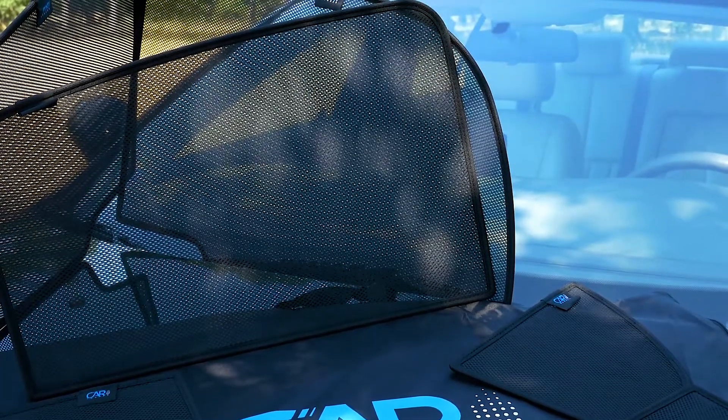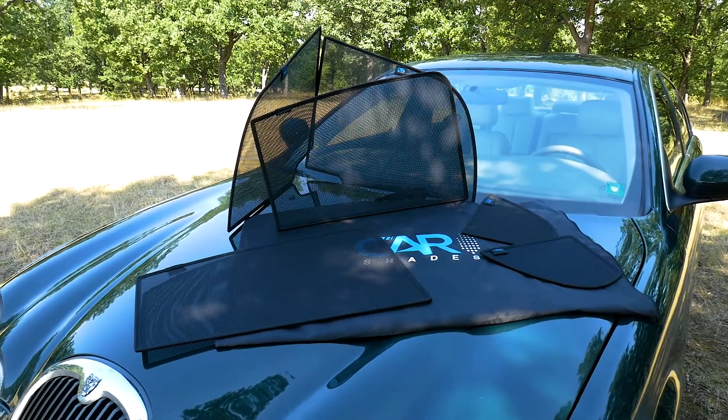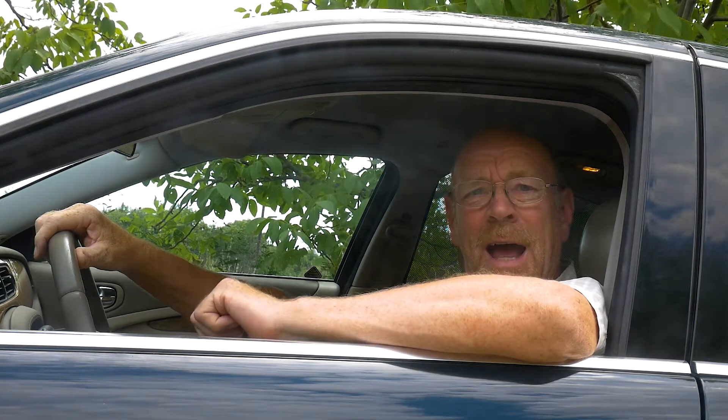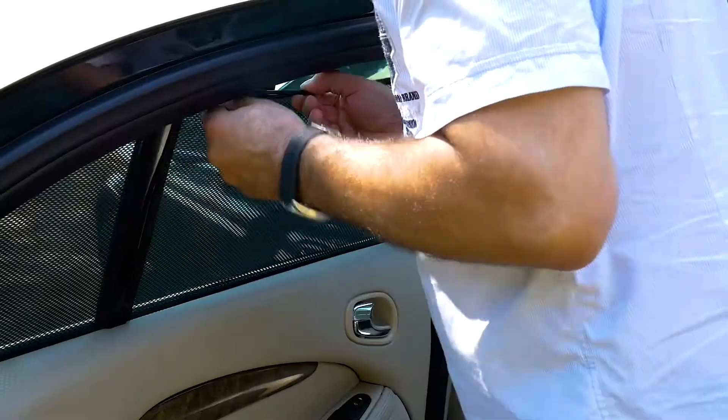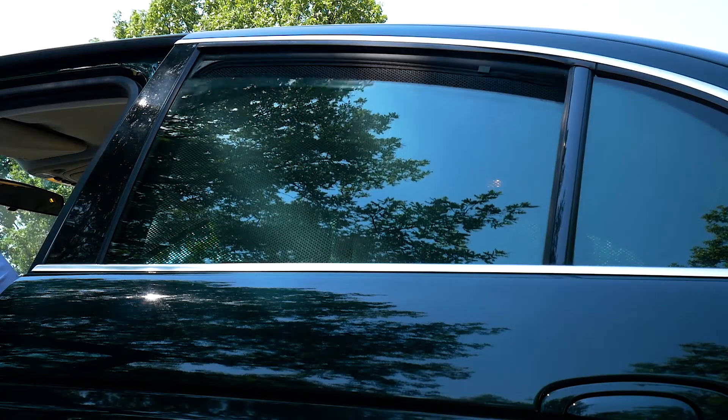Their customer support is great and very friendly, and it was no problem to ship the item internationally. The benefits, apart from the price comparison to tinting foil, is the ease of use — the installation and removal of the blinds is very fast. When you open the windows, the blinds serve as an insect shield.